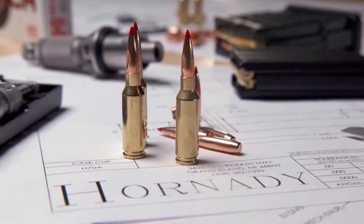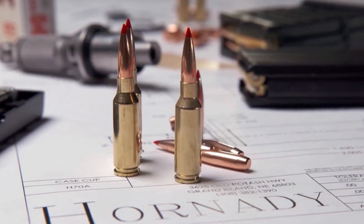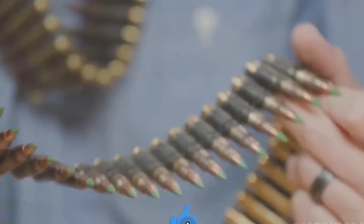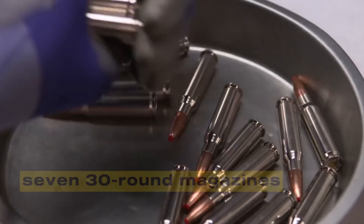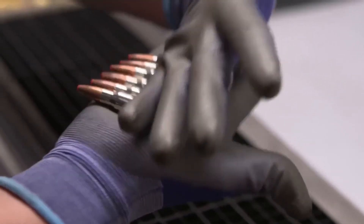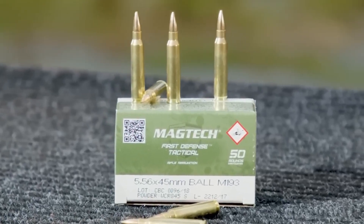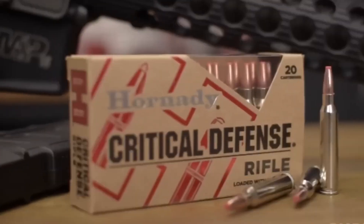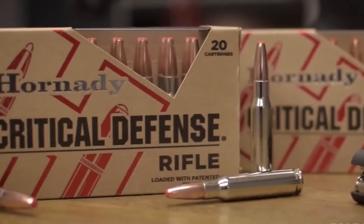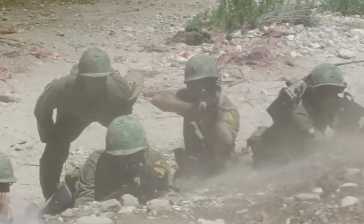To appreciate what makes the ARC unique, it helps to place it alongside other service cartridges. The 5.56 NATO, adopted in the 1960s, became the standard for its low recoil and high capacity. Soldiers could carry 30-round magazines with relative ease, ensuring volume of fire in jungle and urban combat. Yet at longer ranges, its limitations became apparent. Past 500 meters, accuracy and terminal effect fall sharply. Against modern body armor, its effectiveness drops even sooner.